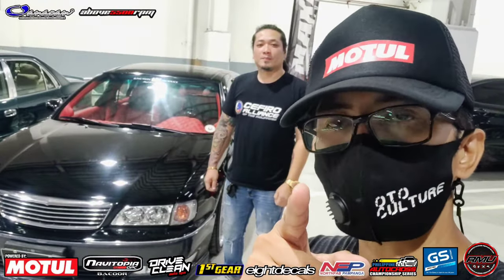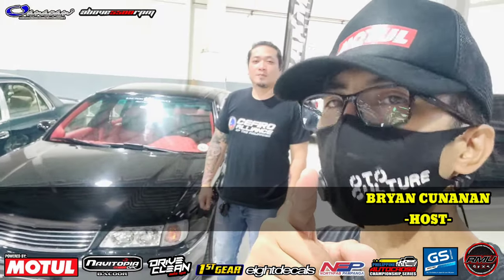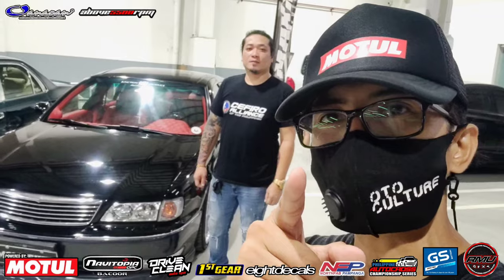Hi guys, we're here for another episode of Oro Culture, isapan ng Brian Kunay. And guys, usapang sitilo tayo mga kao to. Ako, very excited na ako. So tara, check na natin.